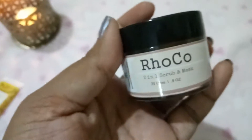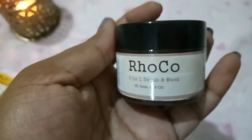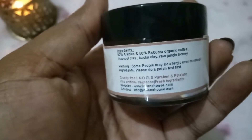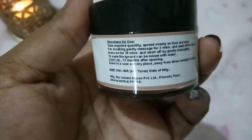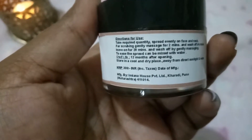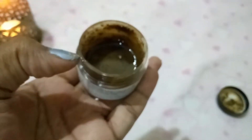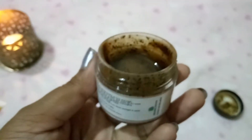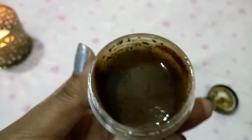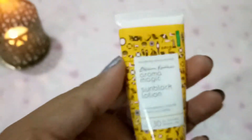Next we have Roko Two-in-One Scrub and Mask from Imania House Blends for Wellness. It's a 25-gram product with 50% Arabica and 50% Robusta organic coffee, Kaolin clay, raw jungle honey. It's no SLS, no paraben, cruelty-free, no phthalate, no artificial fragrance. For scrubbing, massage for two minutes and wash off; as a mask, leave on for 20 minutes. It's 300 rupees. The product only fills about half the jar though.